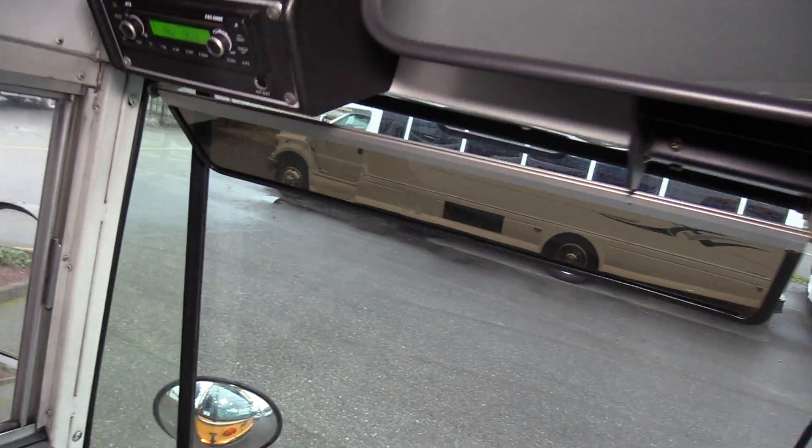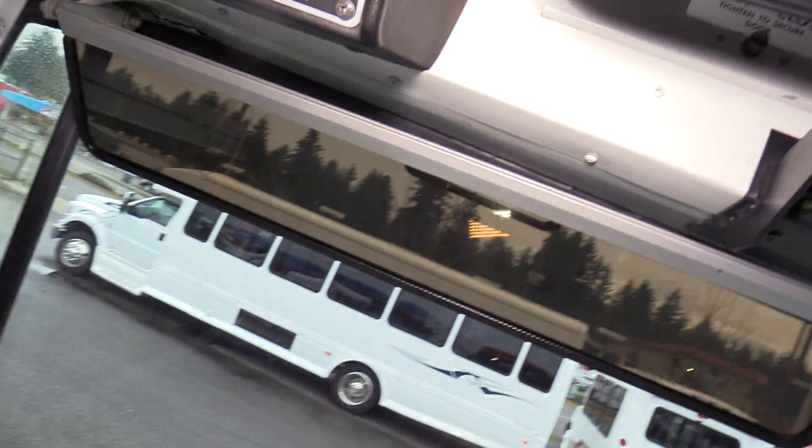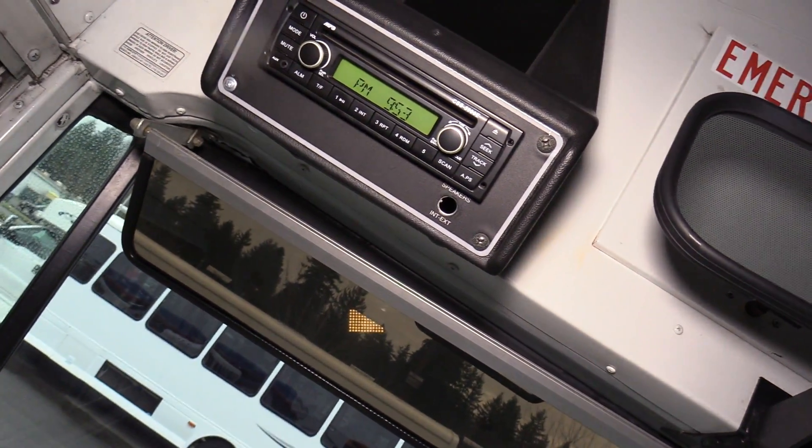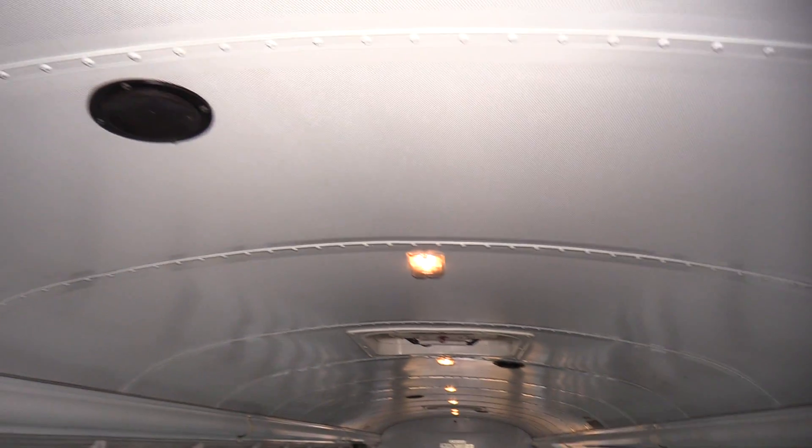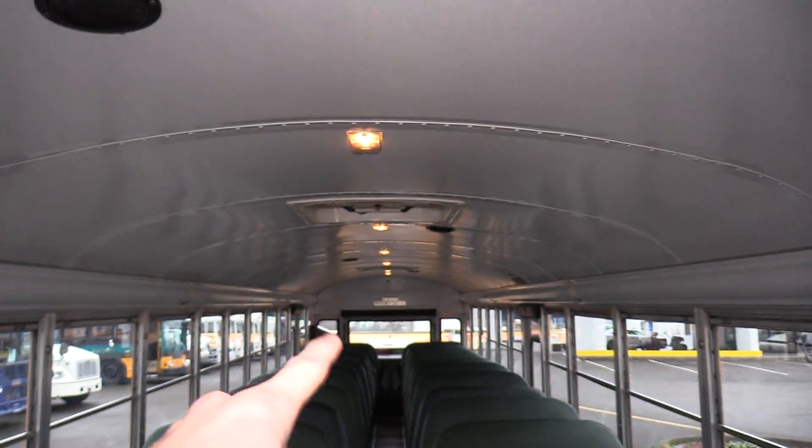It's also equipped with an AM, FM, CD, and aux radio. It does have an aux cord here. And there are speakers in the passenger area — you can see them up top.